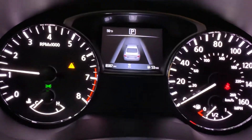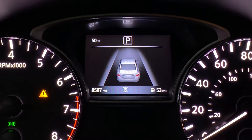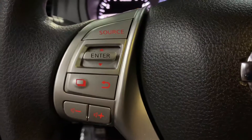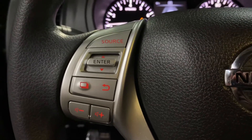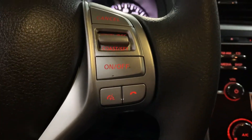So you see the mileage there — still pretty good low mileage on this vehicle. It is a 2018, that's why the mileage is so low. You do have some steering wheel controls here; you can turn up the volume of your media. You can also answer calls right from the steering wheel, so it does come with Bluetooth.